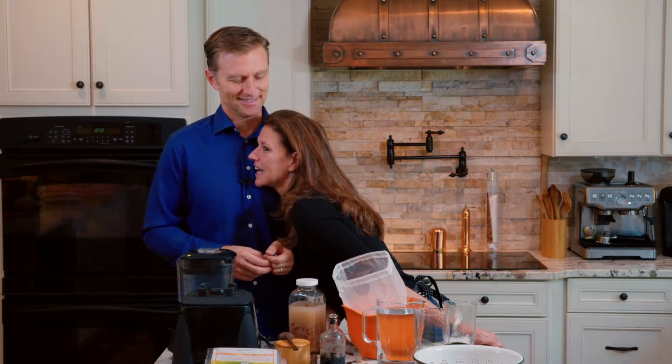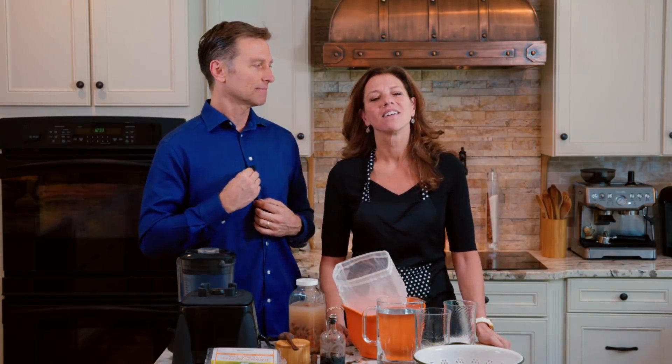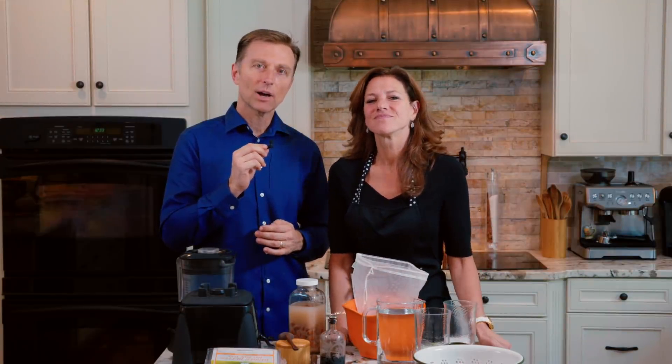Hello. I'd like to talk about almond milk today. Honey, let me just do my thing. Aw, you called me honey. Hi guys. Hi. We are back with another video on our favorite keto products.